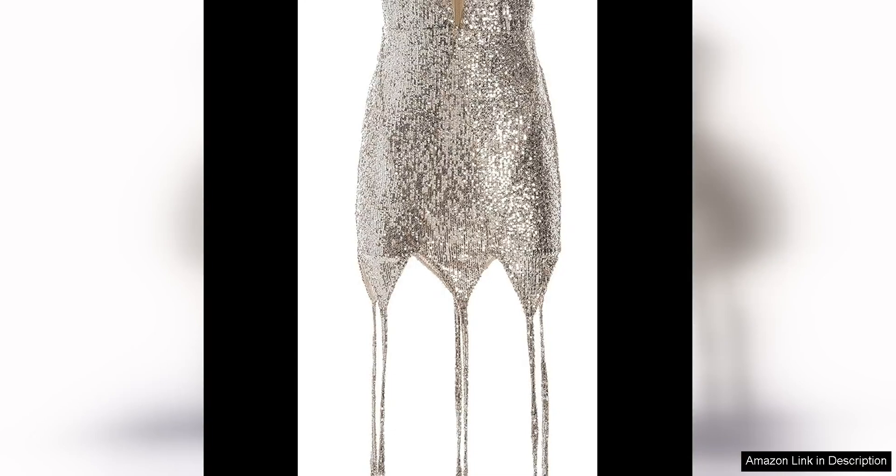The Christian Cowan feather pom-pom mini dress is a stunning and playful piece that is sure to turn heads. This dress exudes fun and excitement with its vibrant colors and unique design. The pom-pom detailing adds a whimsical touch that sets it apart from your typical cocktail dress.